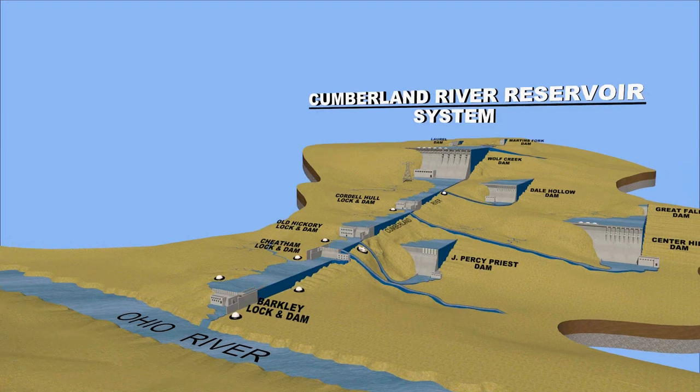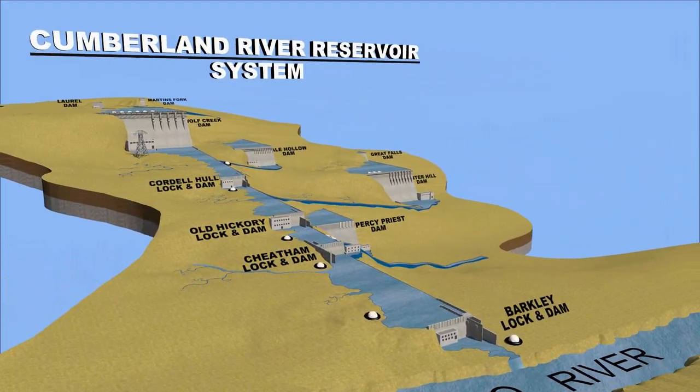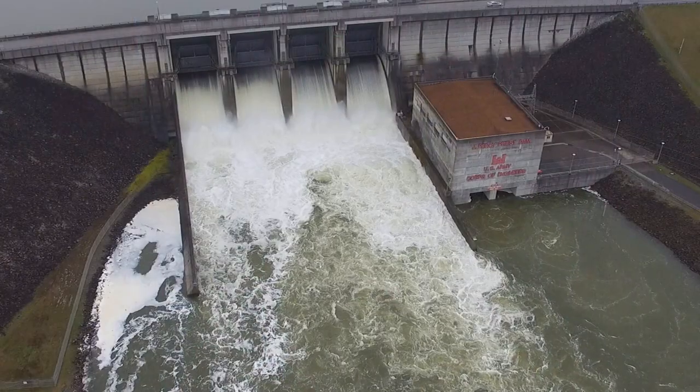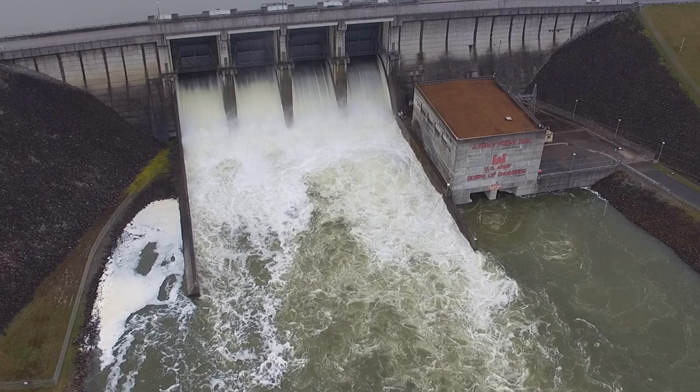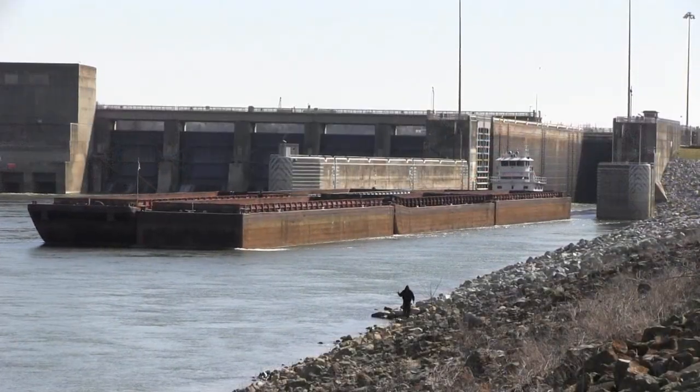There are ten projects within the Cumberland River Reservoir System, but not all of them were built for the same purposes. Nearly all of them — nine of the ten — produce hydropower. Six of the projects provide flood risk management, and only four of them contain locks and dams to support commercial navigation.